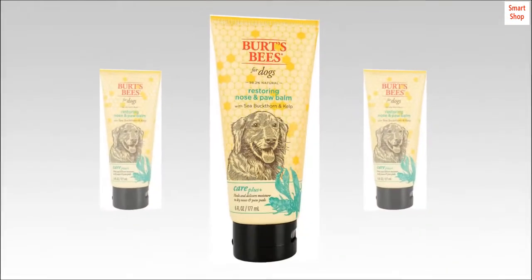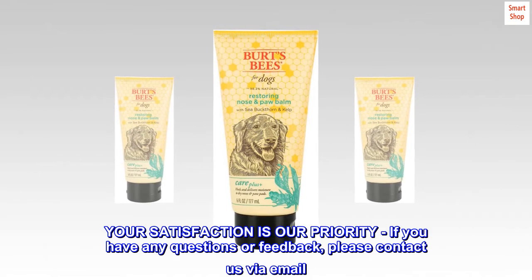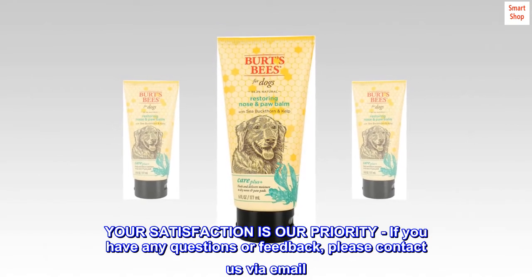Your satisfaction is our priority. If you have any questions or feedback, please contact us via email.